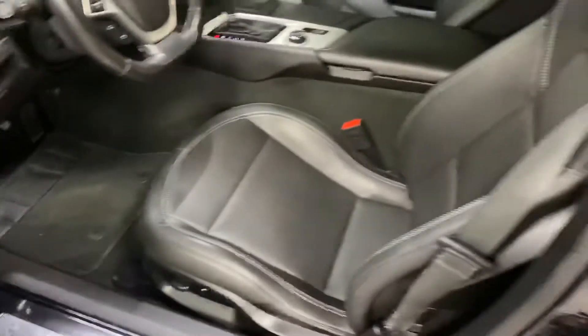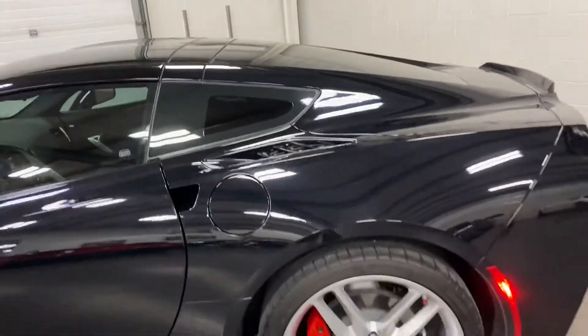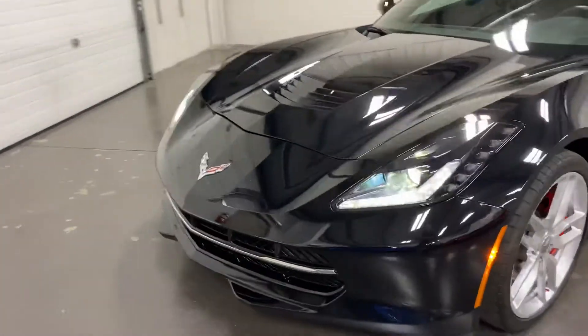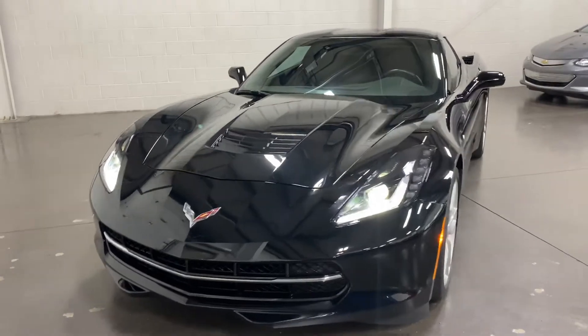Easy to drive. Have a look in the door frames as I'm getting out — nice and clean and tidy. Good looking car. We have not polished the car — this is just the way it came in. So let me show you from the front. What a great looking car, eh?